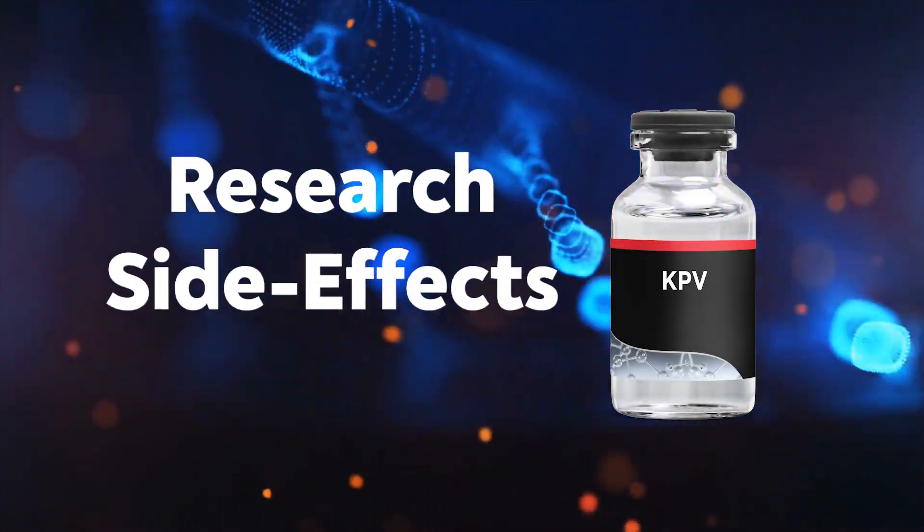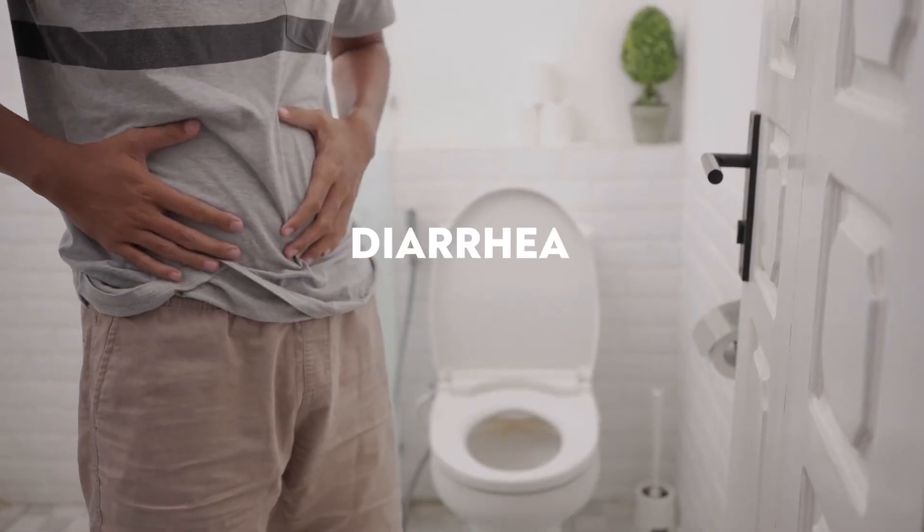So what are the research side effects? I've seen nausea, diarrhea, and fatigue. Those seem to be more on the rare side, but overall KPV seems to be a very well-tolerated peptide, similar to BPC-157 and TB-500. All those peptides seem to be very well tolerated from the research we know right now.